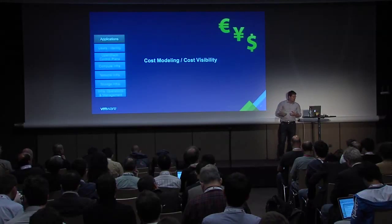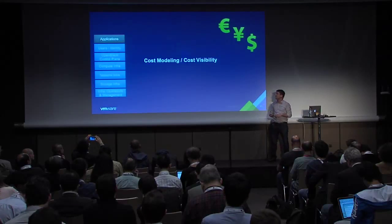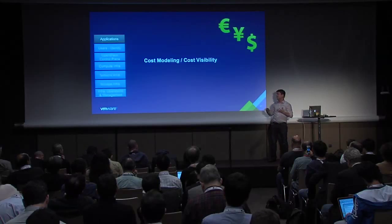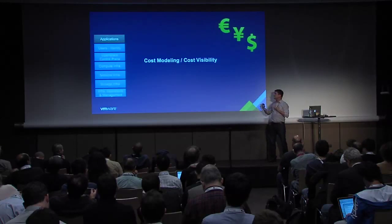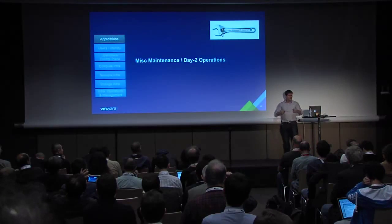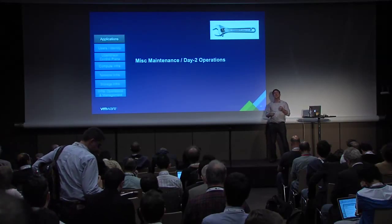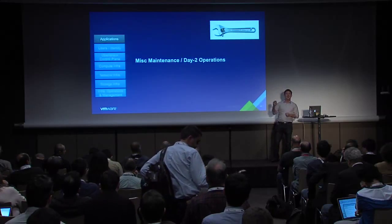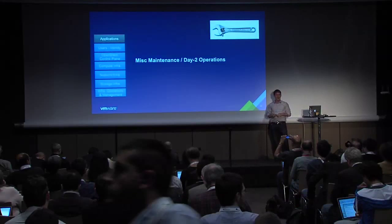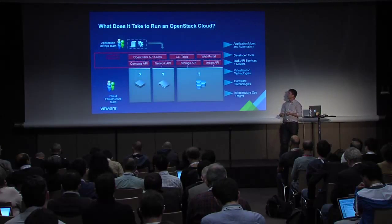Cost modeling and visibility is about having visibility into the cloud — how much does it cost? Whether you're doing chargeback or just need to make a business case, this is very critical. And finally there's a whole bunch of miscellaneous day-two operations to think through — for example, what happens when you upgrade the BIOS in your hypervisor and what impact that has on your workloads? Probably not something you'd think about during your POC, but definitely something you need to address before going into production.